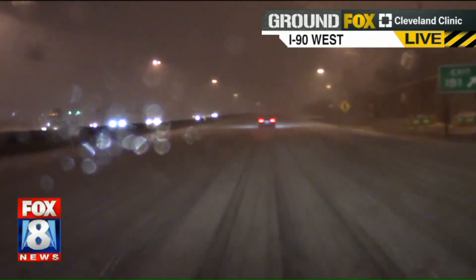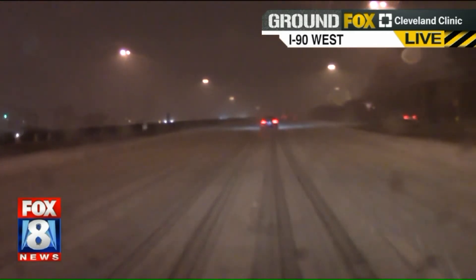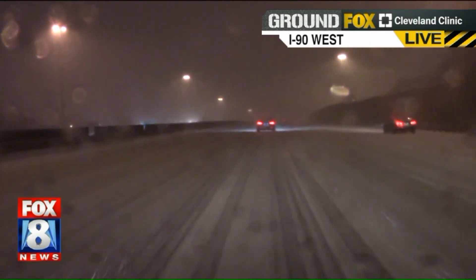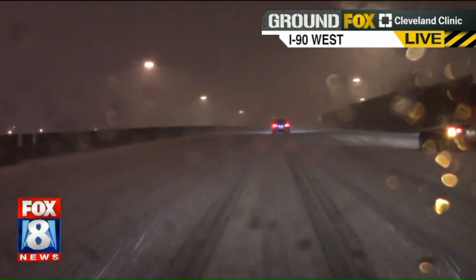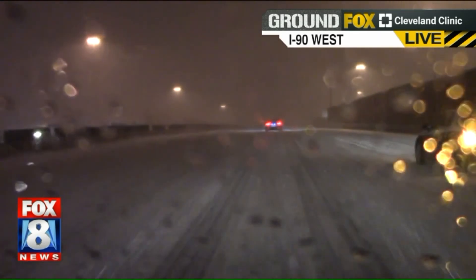If you don't have to be out here, it's a great night to just stay home, watch it on TV, and enjoy the warm comforts of your home. But if you do have to be out here, leave plenty of space between you and the car in front of you, take your time, pack plenty of patience, and give yourself extra time wherever you're heading tonight.